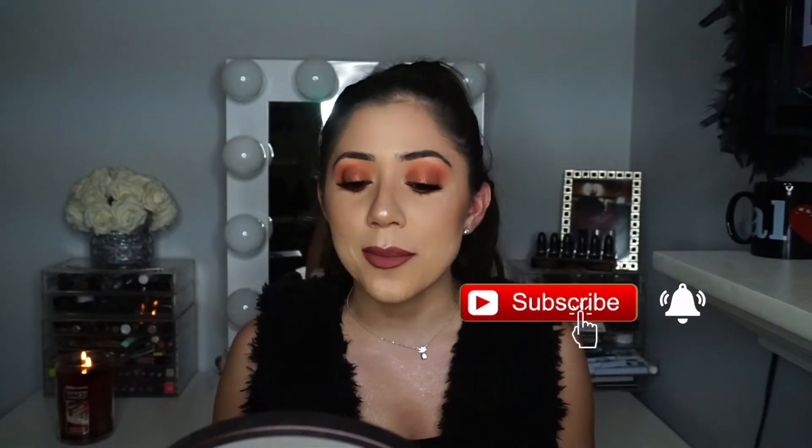Thank you guys so much for watching! Please subscribe if you enjoyed the video and want to see more, and I will see you in my next one — bye!